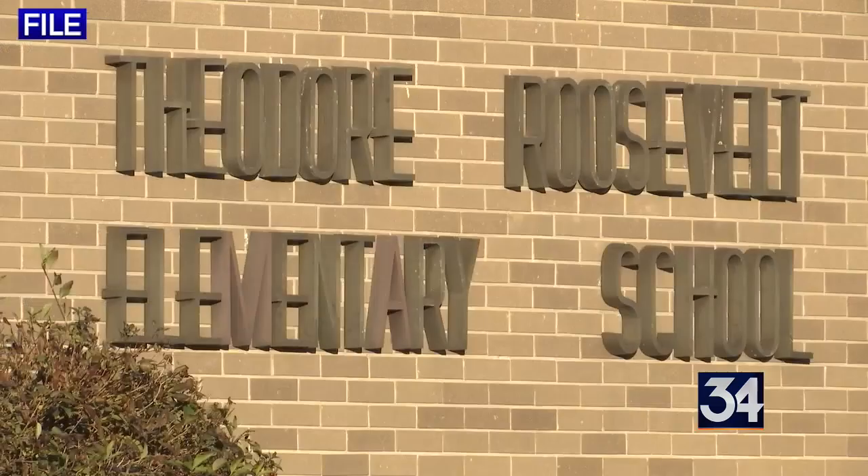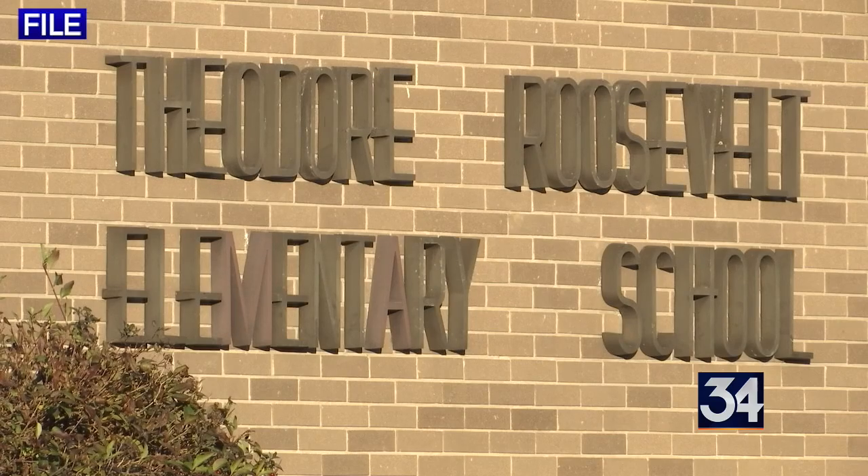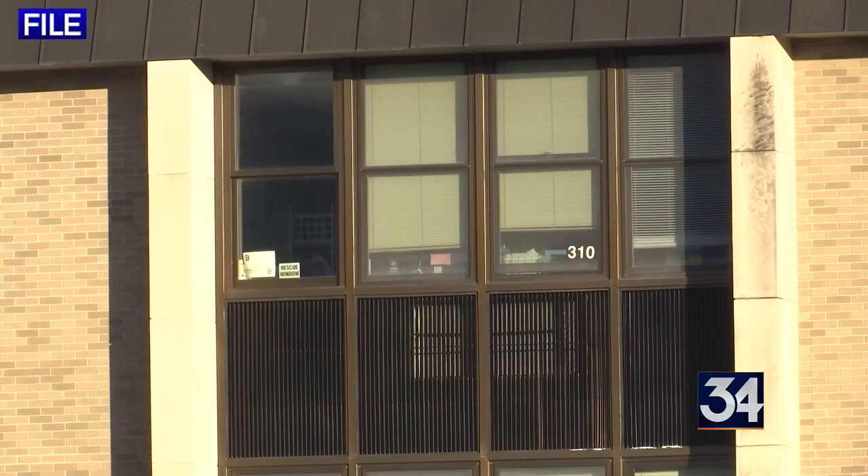The school was built with asbestos that does not pose a danger to students and staff, but that makes renovation work very expensive.